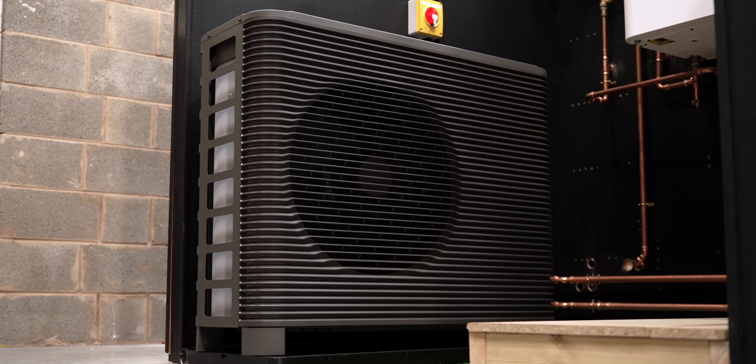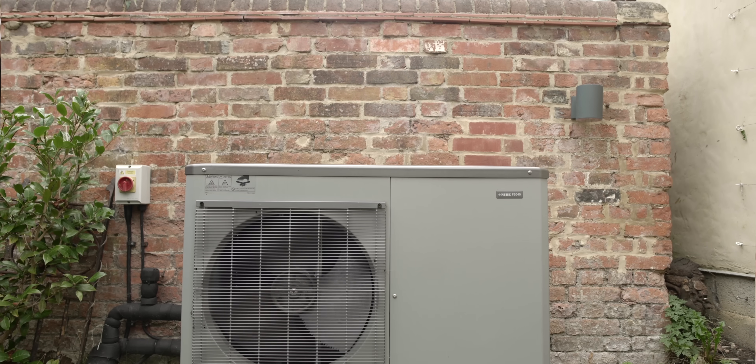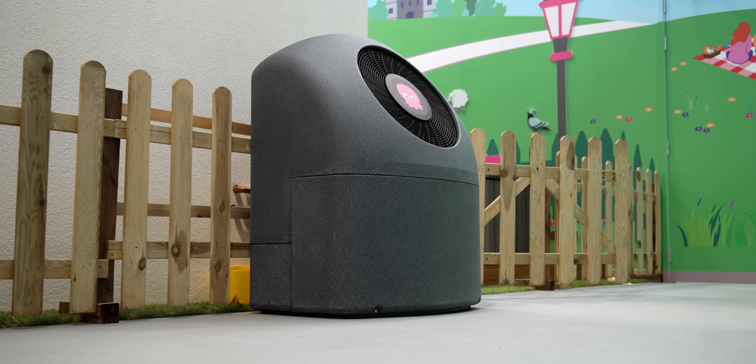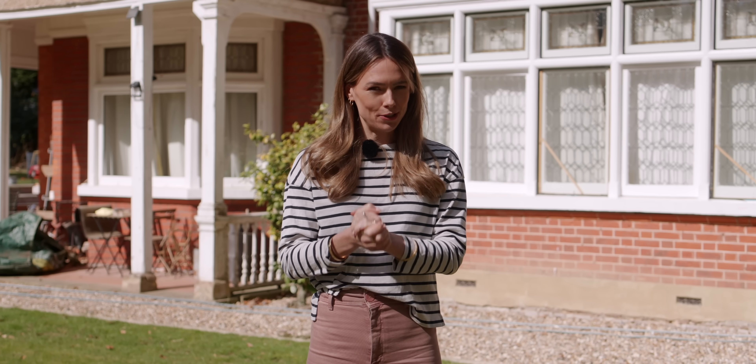There's no denying that heat pumps play an important role in decarbonising heat in the UK and indeed across the world. We love a heat pump on the Everything Electric show, but they aren't necessarily a one-size-fits-all. In those situations we need a compelling alternative that can help reduce our reliance on fossil fuels, so today we've come to Slough to see one such alternative called the Bolt e-boiler, to find out how this very small unit could be a perfect alternative to a heat pump.